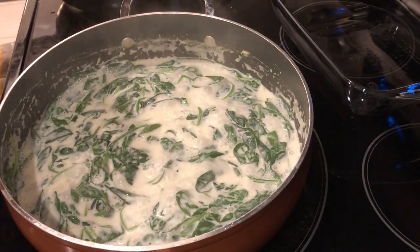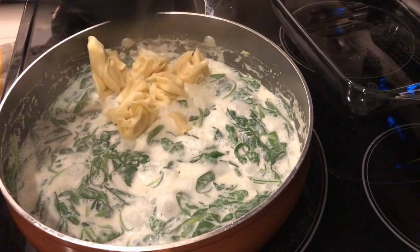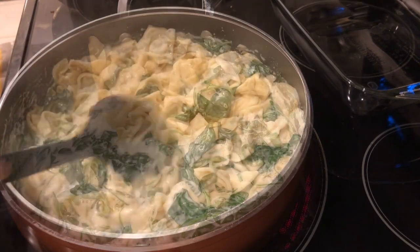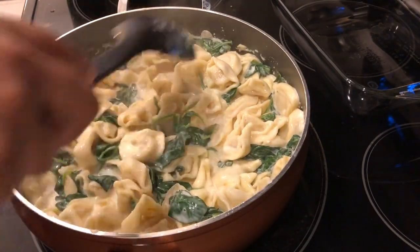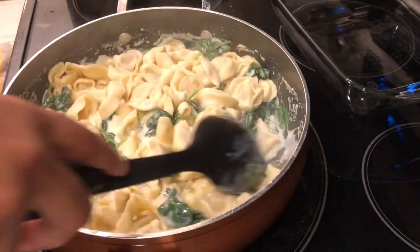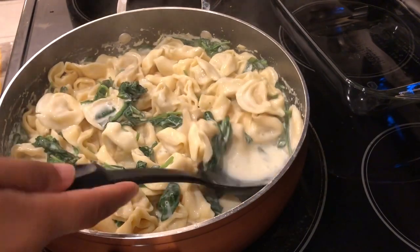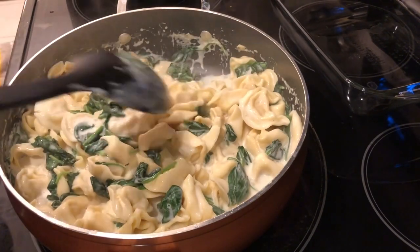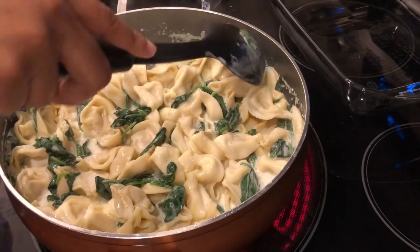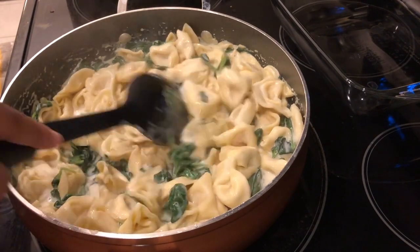The spinach has been simmering for about five minutes and now I'm adding in my cooked tortellini. The directions say to sprinkle this with about a cup of mozzarella cheese and then place it in the oven at 400 degrees for about 10 minutes. My skillet is not oven safe, so I'm going to transfer this to a casserole dish, add the cheese, and then pop it in the oven.